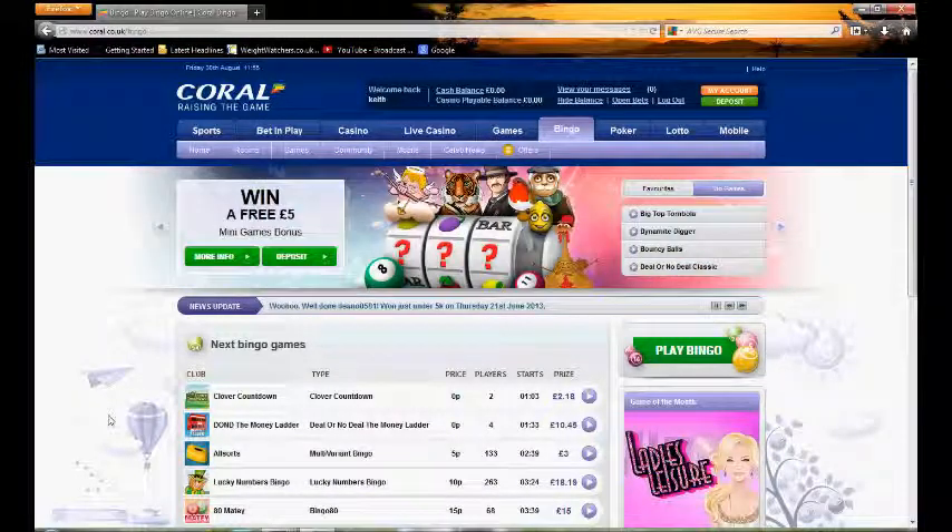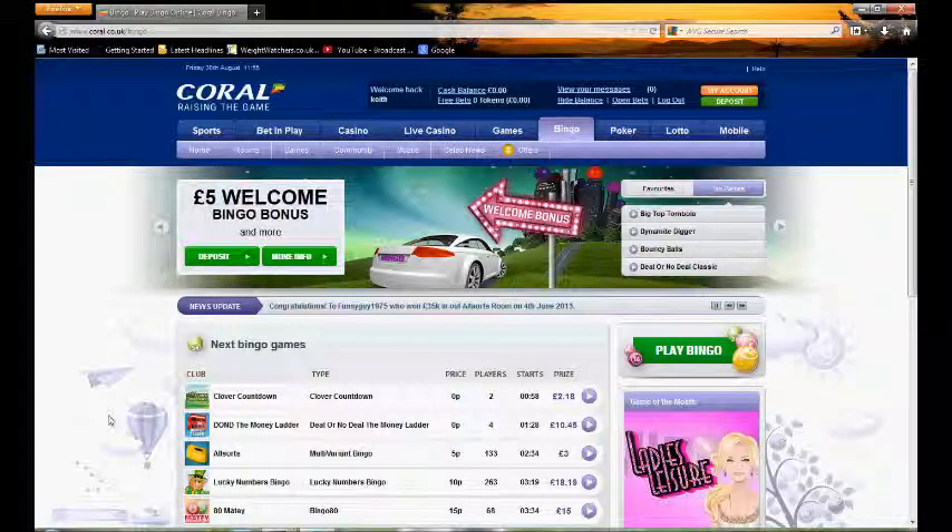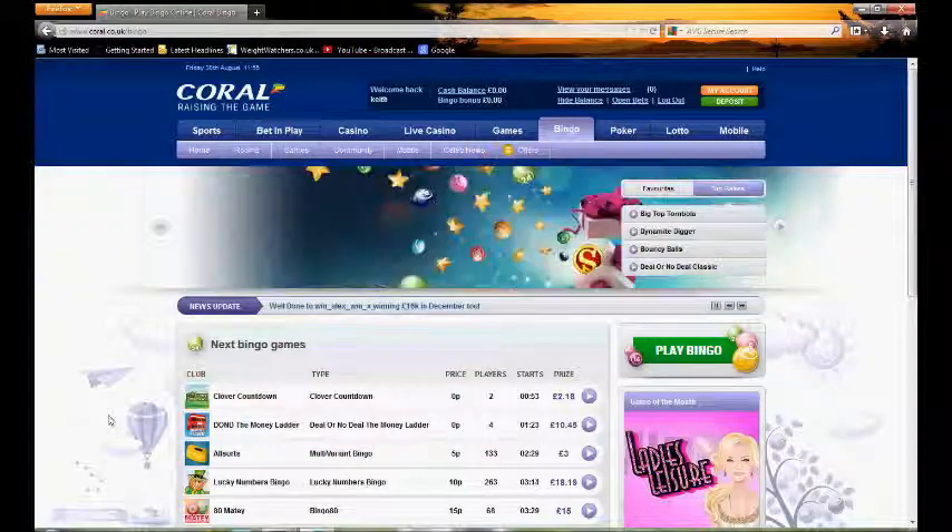Hello and welcome to TopOnlineBingo.tv and this video review for Coral Bingo. In this video review I'm going to be taking you through Coral Bingo so you can get a good look and feel as to what it's like if you were to go ahead and enjoy.